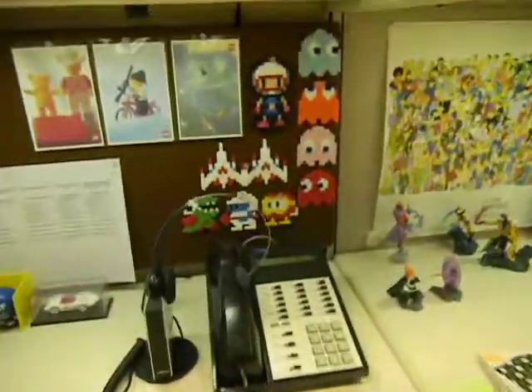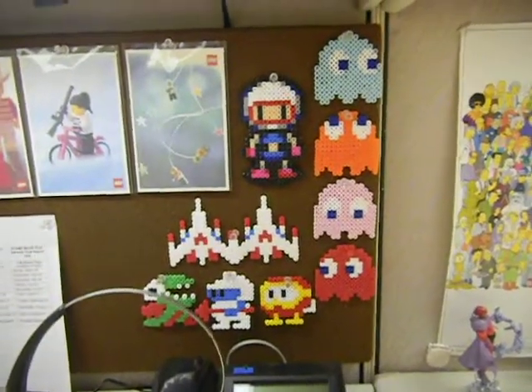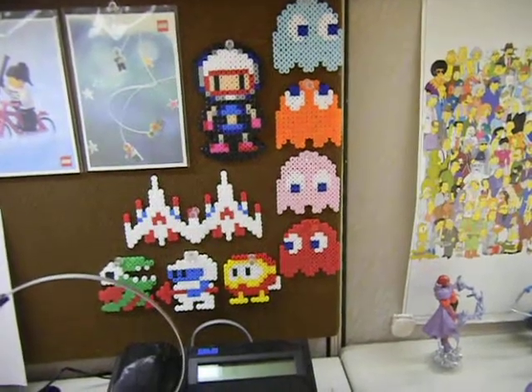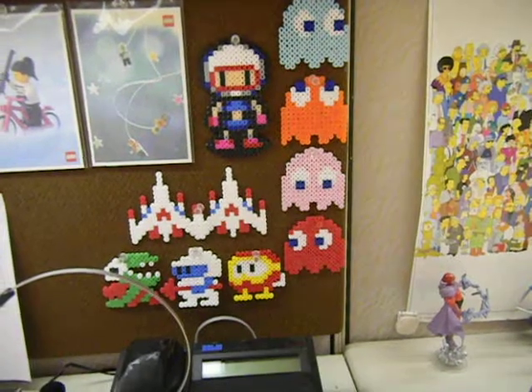Behind the telephone here, a bunch of Perler bead art. This is Bomberman, Pac-Man, gacha, and Dig Dug, obviously.